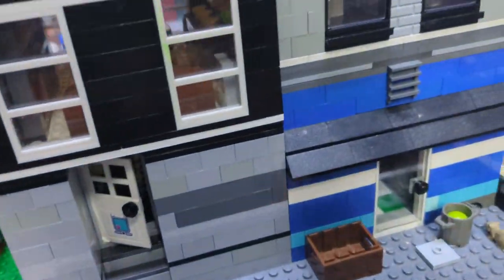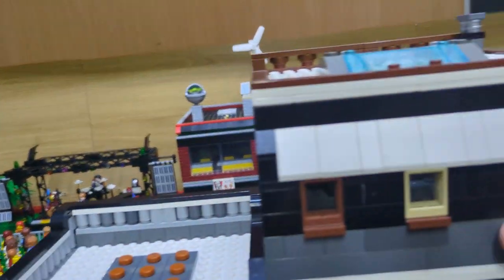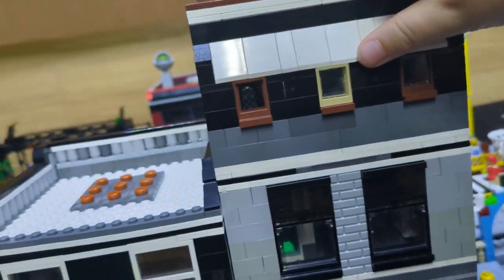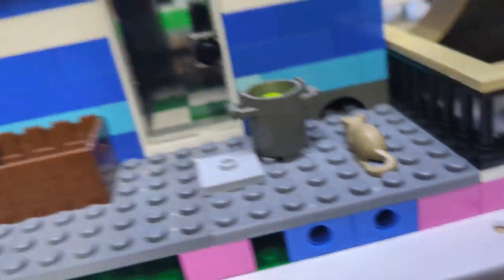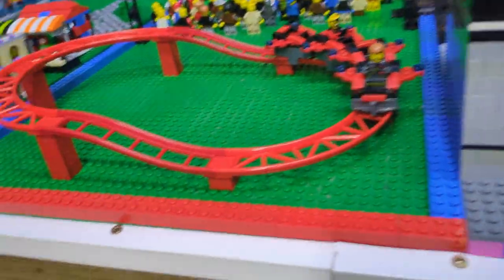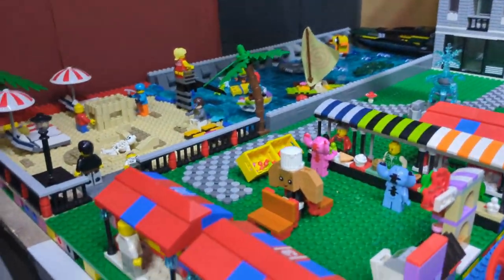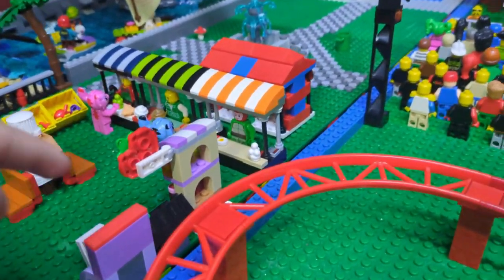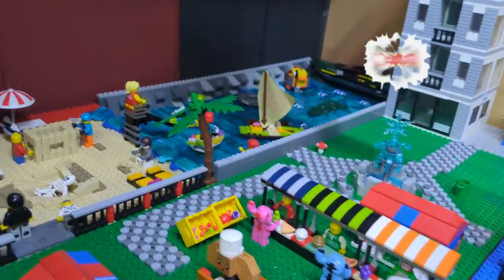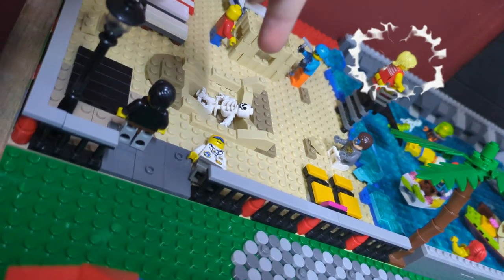We've got these two buildings here. I think it comes off in parts — I'm not going to do it just in case. Then we've got a little mouse coming into his own roller coaster. We've got the beach here, and then we've got like markets and that. I like this little guy here. My favourite bit in the beach is that skeleton.